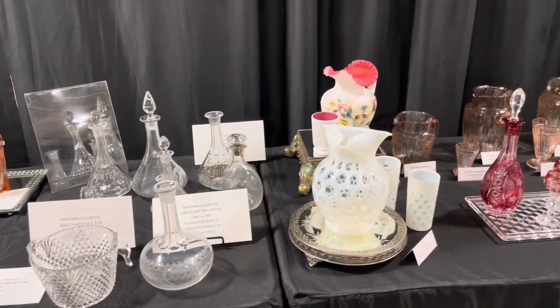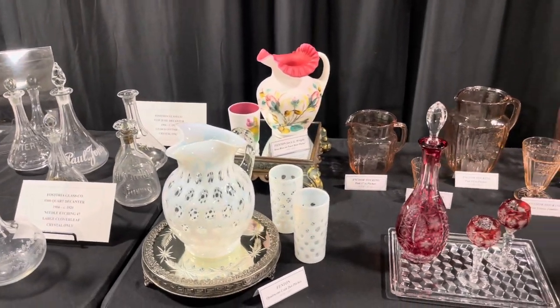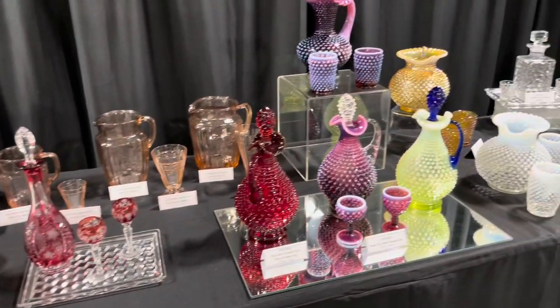Here's some stuff we recognize. There's some Fenton — look at these sets of Fenton. Yee-haw!